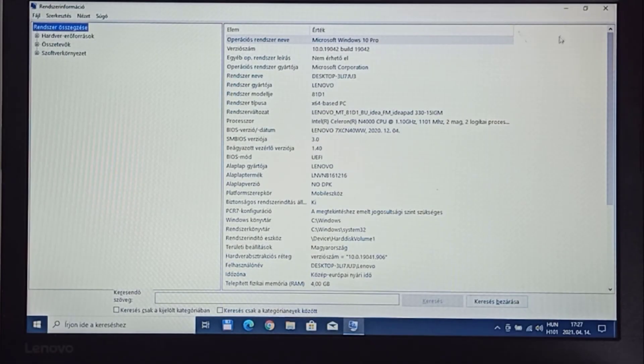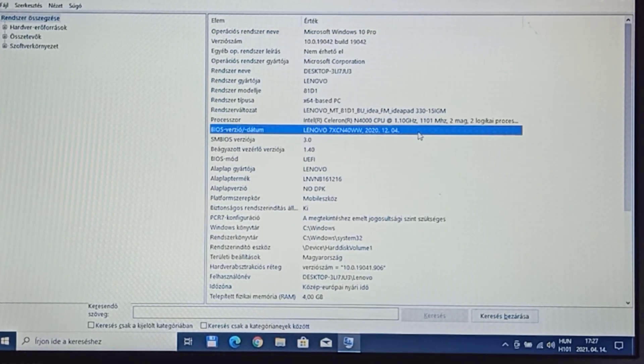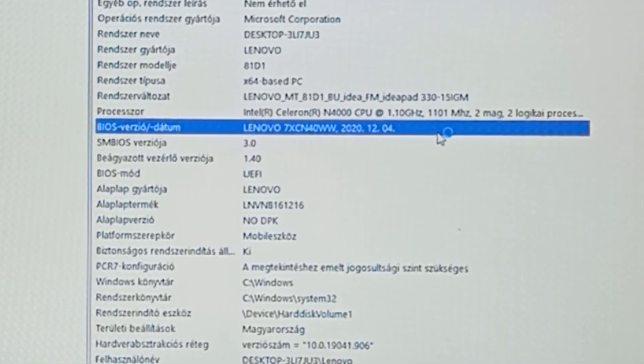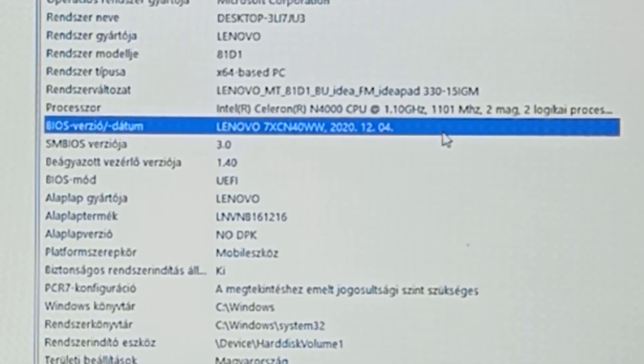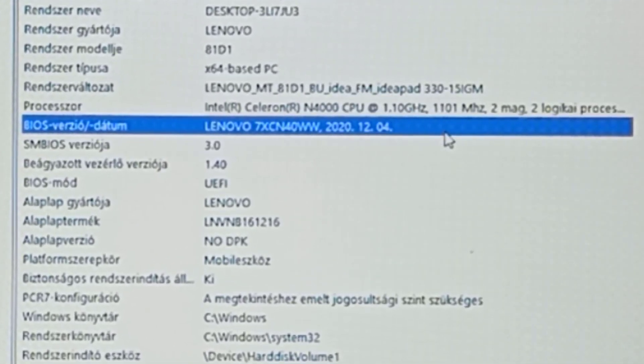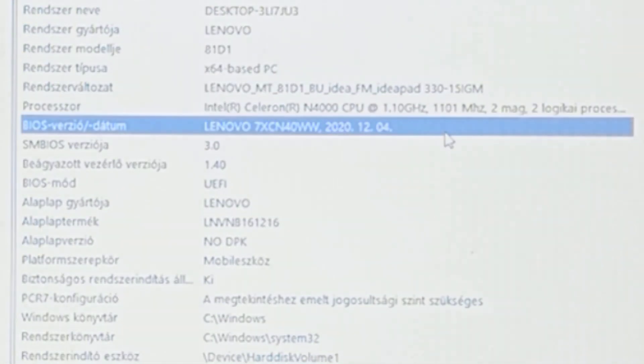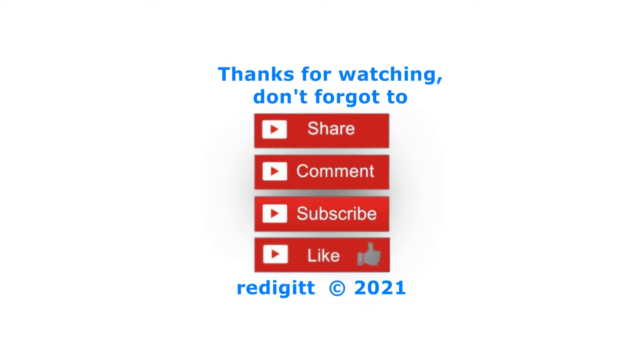I check the BIOS version and it now shows 7xCN40WW, the latest version. I hope some of you took courage and did this easy BIOS update yourself and saved some money. Thanks for watching, don't forget to share, comment, like, and subscribe.